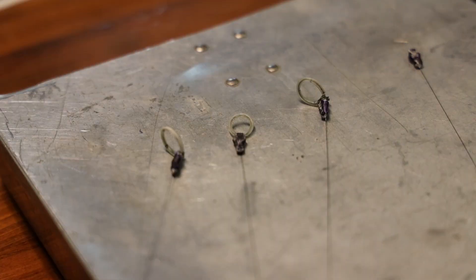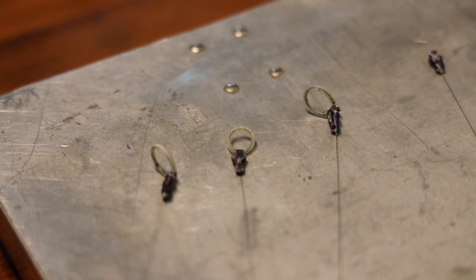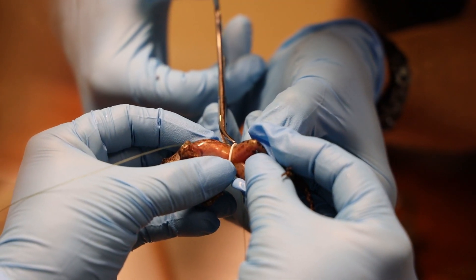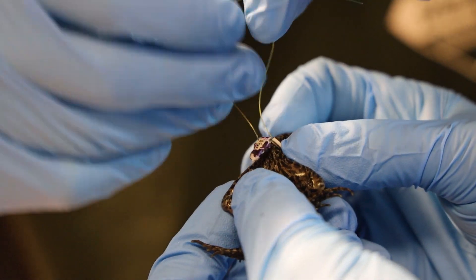Some frogs are even fitted with small radio telemetry tags to figure out what's happening to them after they're released. Radio tracking lets us know where they're going, what's predating on them, how far they're moving, and which micro habitats they prefer — and those are the things we need to know when it comes to restoring the habitat for them.